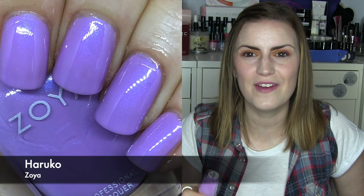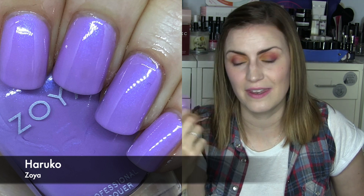On to the rewears — polishes I did not update my swatches for but just got out and re-wore. The first one was Haruko by Zoya, a lilac purple with a shimmer. I didn't like this as much on the rewear — the shimmer is just not that strong and the polish is quite sheer. I had a vision of how I thought it was going to look and it didn't quite live up to that. Maybe there's another Zoya I'm thinking of with a glowy effect, but it was not Haruko. Three coats.